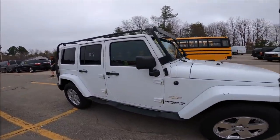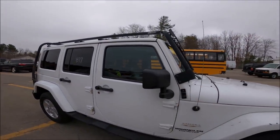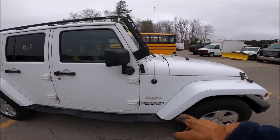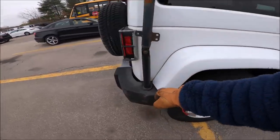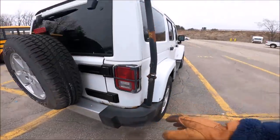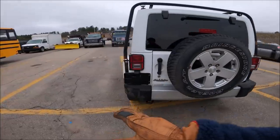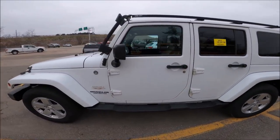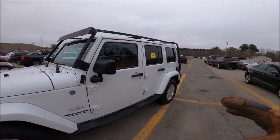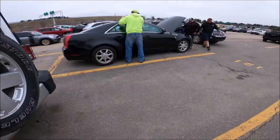This roof rack is honestly pretty ugly — it might hurt the resale. It's bolted on here, easily removable. I think just having a stock white Jeep is better and I can sell the rack separately. What do you guys think — keep it on, or remove it and just have a stock white Jeep?